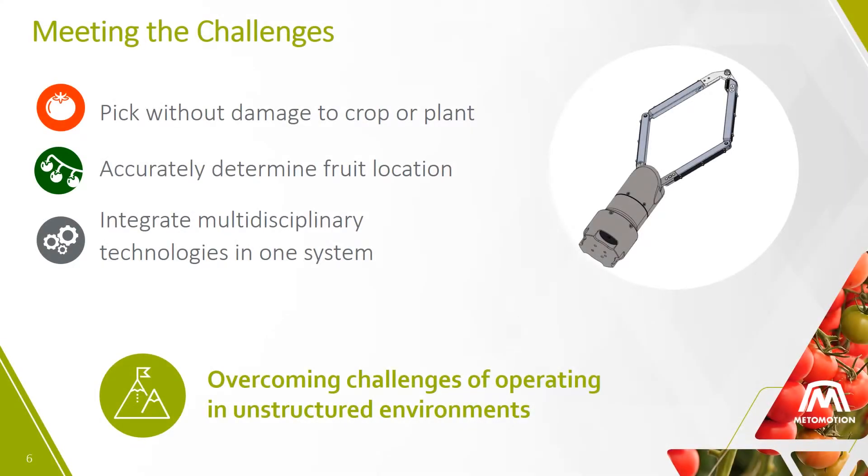A key technology challenge in the greenhouse is the unstructured environment. The combination of the unique design of our gripper mechanism, our advanced vision system, and customized robotic arm overcome this challenge. Our system picks efficiently without damaging the fruit or the plant.